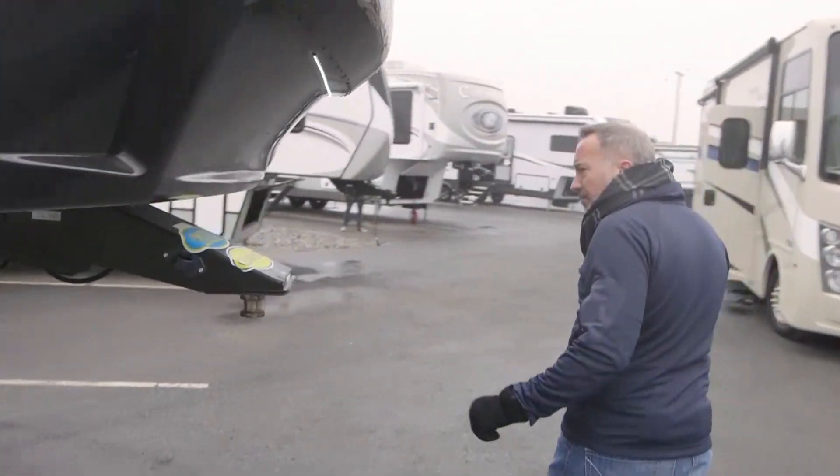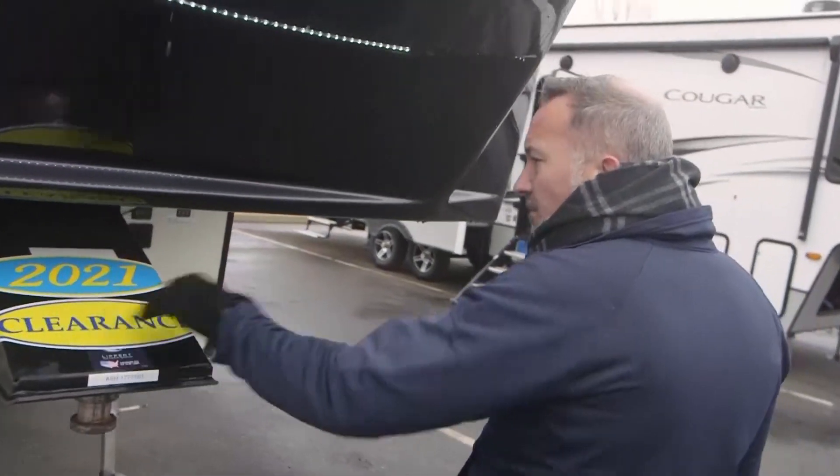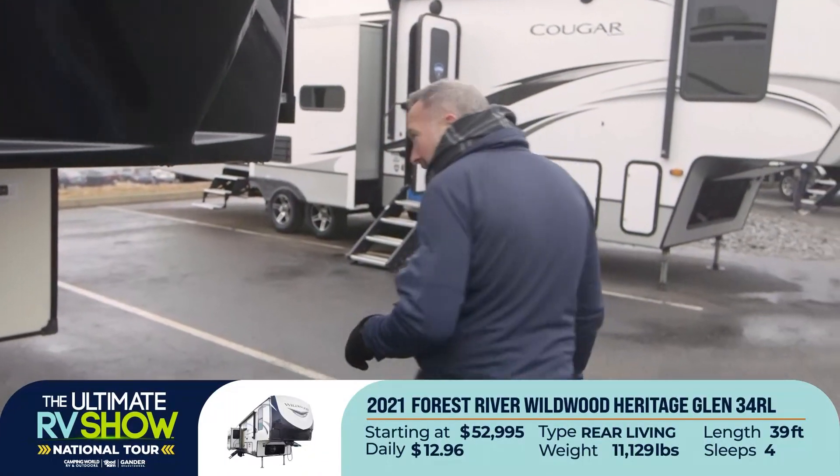Road Armor — excuse me, Lippard hitch right there. And 2021's on clearance because this is the Ultimate RV Show. This 2021 brand spanking new, factory fresh — we got 80,000 of them coming. This Heritage Glen 34RL starting at $52,995 or as low as $12.69 a day.